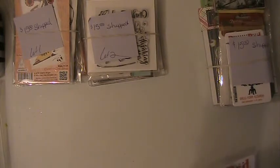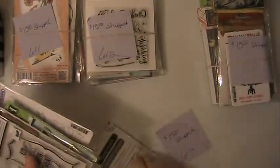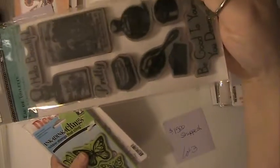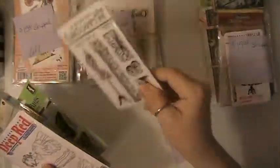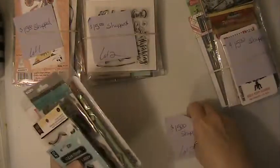This one is going to be Lot 3. You're going to get this little stamp set here, this one, and this one here. These butterfly stamps. This set here, and you're going to get this stamp here. And these here can be cut apart to use separately or you can use them together. So that's Lot 3.